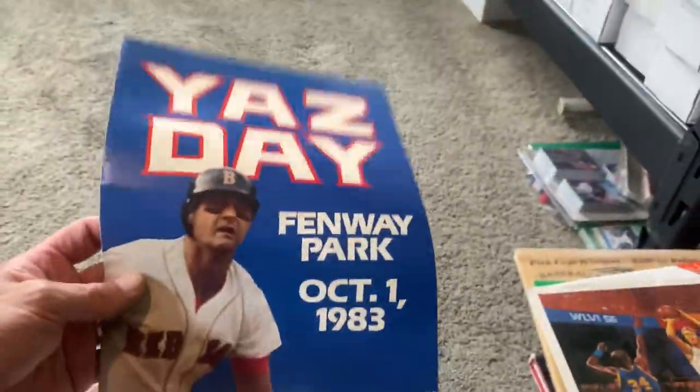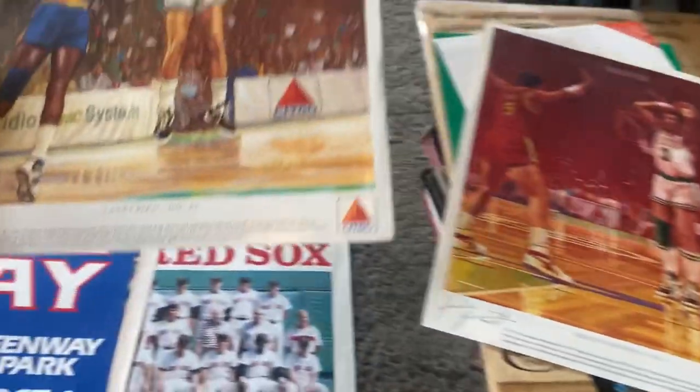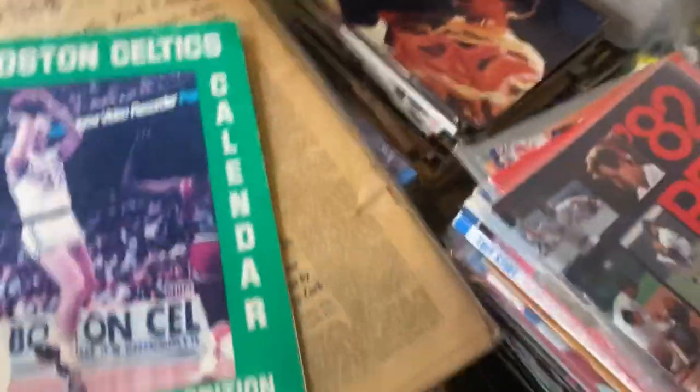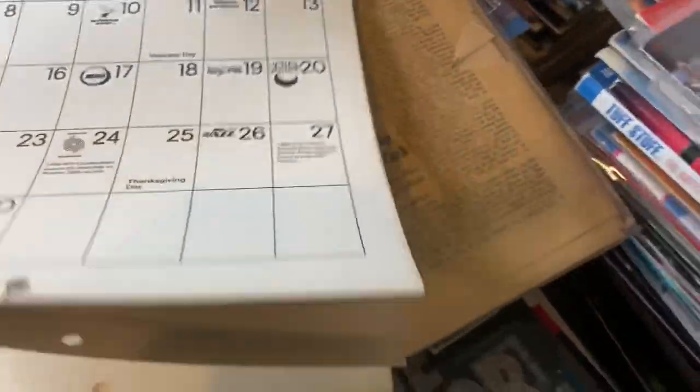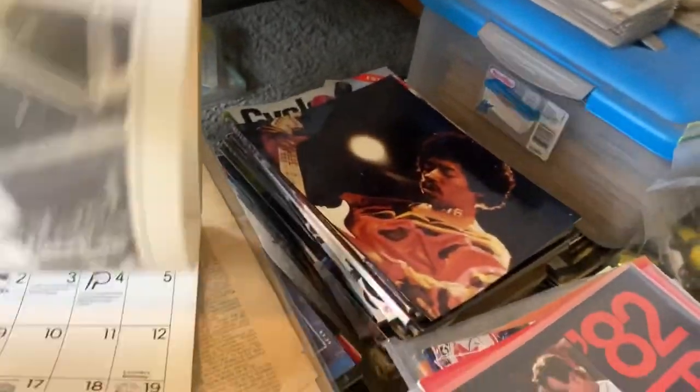There's just a beat-up photo of Jim Rice. This is actually a poster — it opens up — from Yaz Day at Fenway Park, October 1st, 1983. This is a cool Larry Bird and Sitco and Dennis Johnson advertisement. Here's an advertisement from the movie Bull Durham — remember that movie? There's a 1983 Boston Celtics calendar. You open it up, there's Kevin McHale, and it's got the calendar and the schedule right on it — you can see what they're doing that day. Tiny Archibald. There's a nice photo of Bird.